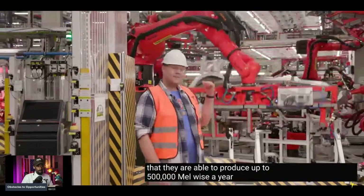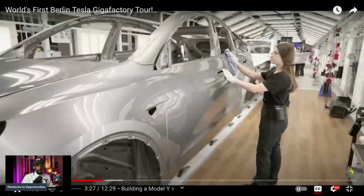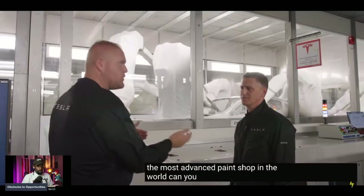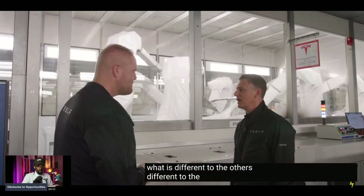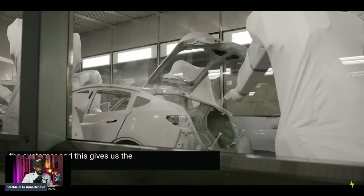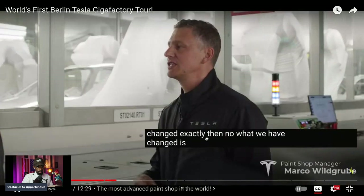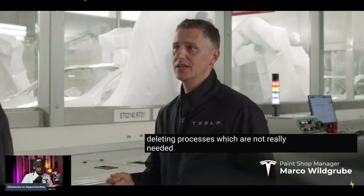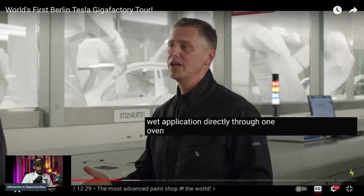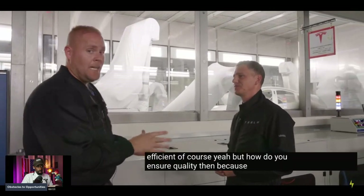They are able to produce up to 500,000 Model Ys a year. Moving into the paint shop — you might say a paint shop is a paint shop, but this is claimed to be the most advanced in the world. What's different is that a lot of processes that are not really necessary have been deleted, which gives the possibility of creating a longer paint line to offer special colors. They run a wet-on-wet sealer application directly through one oven, making the process very efficient.